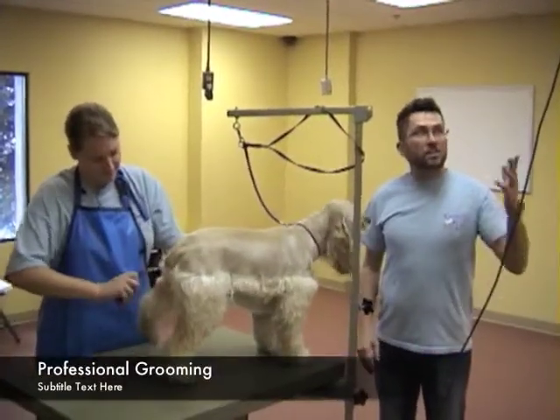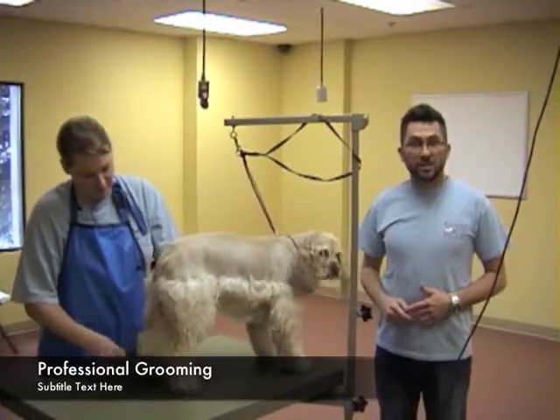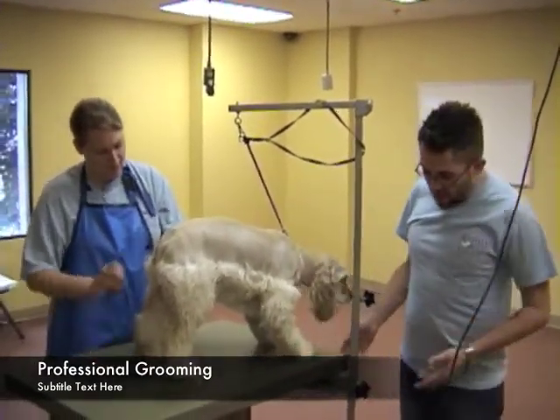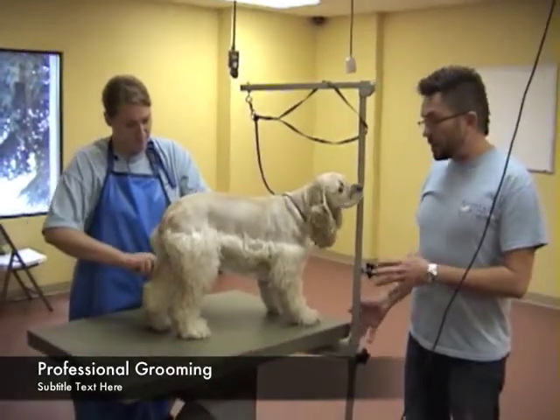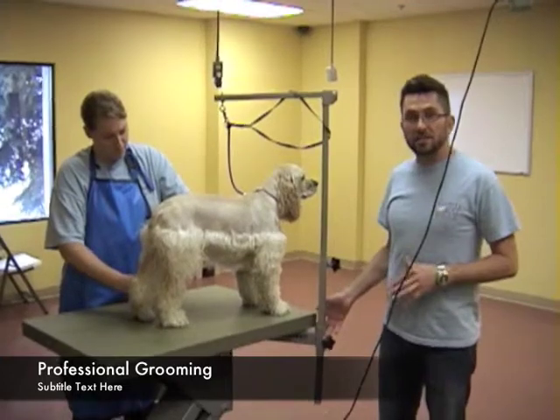This is our grooming area, and all the electricity is up above ground, even after ensuring the safety and security of all the supplies. Our tables are hydraulic tables, so they can go up and down. That way we don't have to move some water — a dog can be lifted up onto a table and it can be a little bit easier for us.